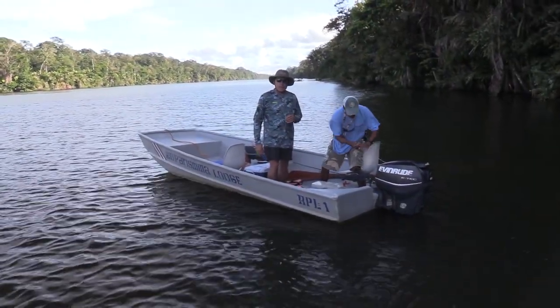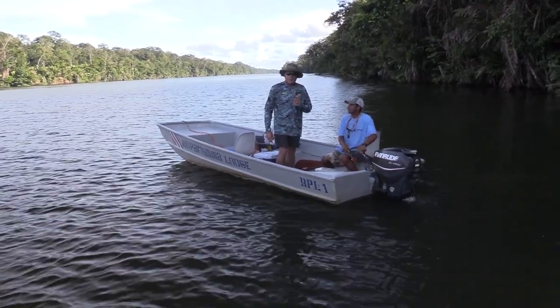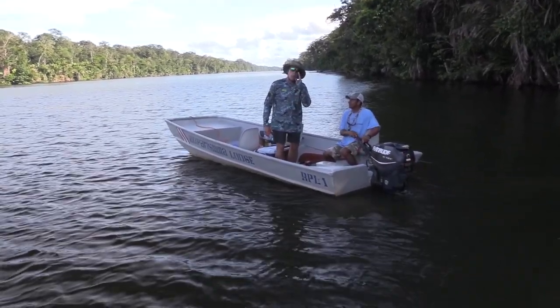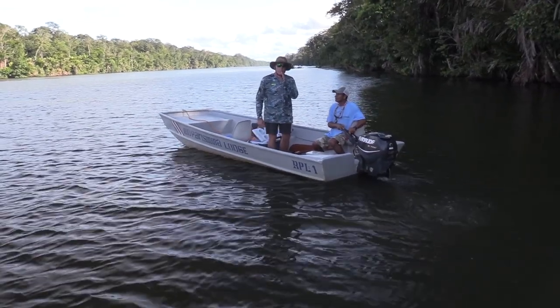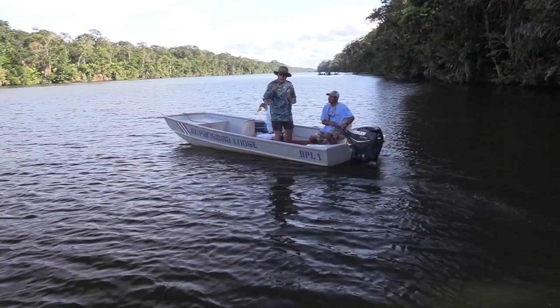Alright guys, Carlos is going to fire up this Evinrude — big 25 horsepower on this John boat — and we're going to go up the river a little bit more. We only picked up one fish there. It's all about increasing our odds.